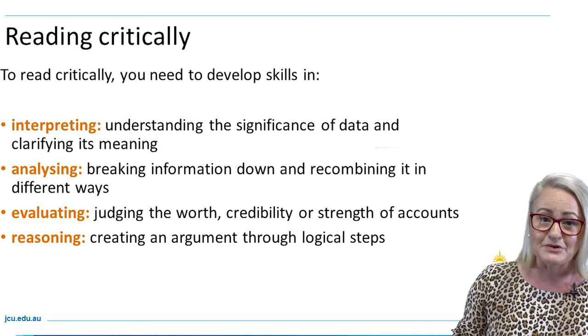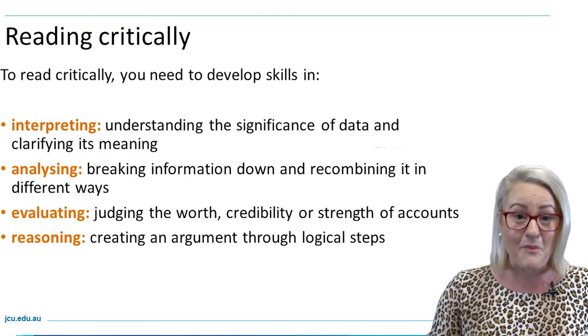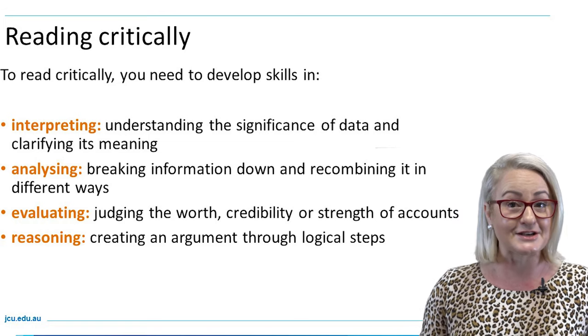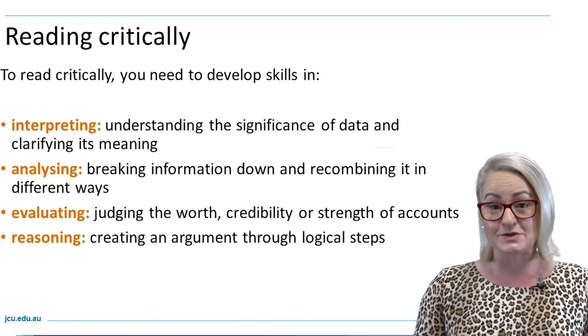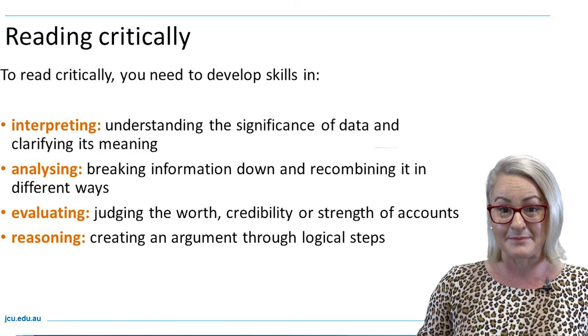Critical readers ask questions of what they're reading while they are reading. You can read your papers section by section, or you can recite answers to key questions that you may have formulated before you dive into reading a paper.